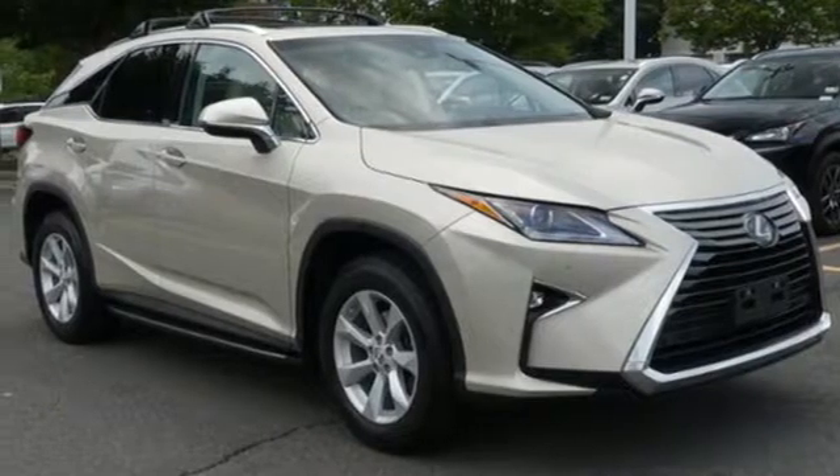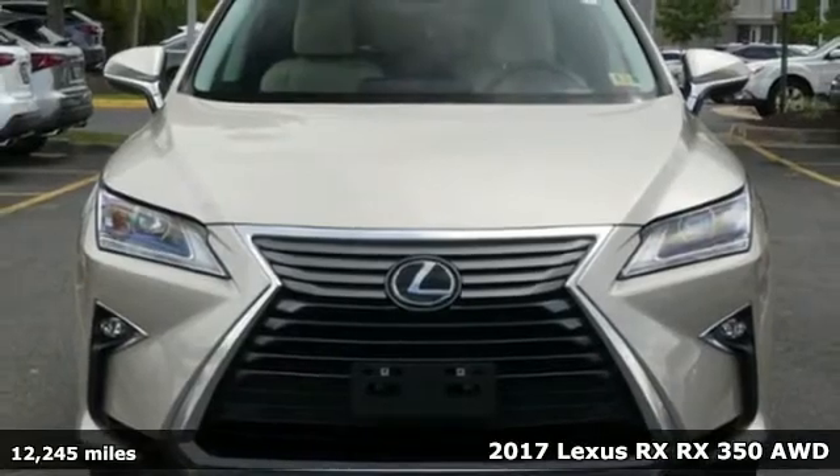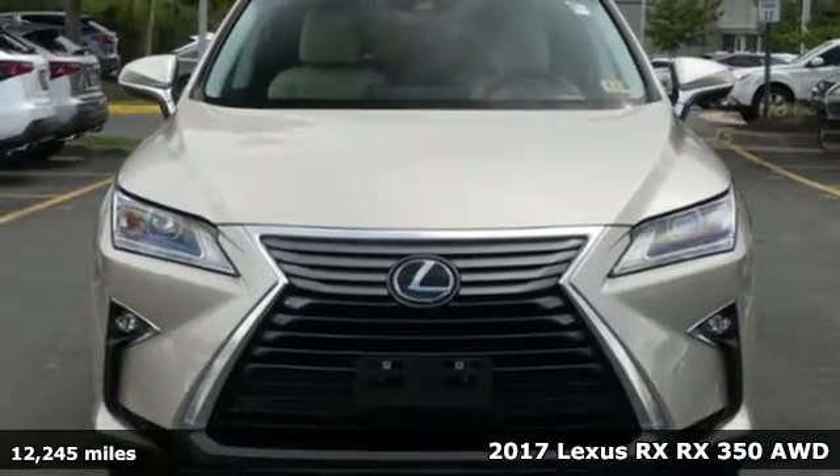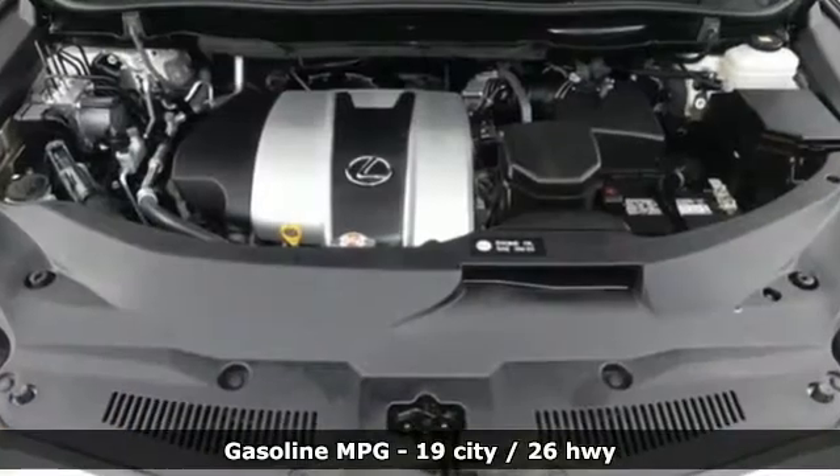Here's a 2017 Lexus RX. This RX is a luxury without apology. Sink into the driver's seat and experience its intense elegance. You'll look forward to every drive with features like these.